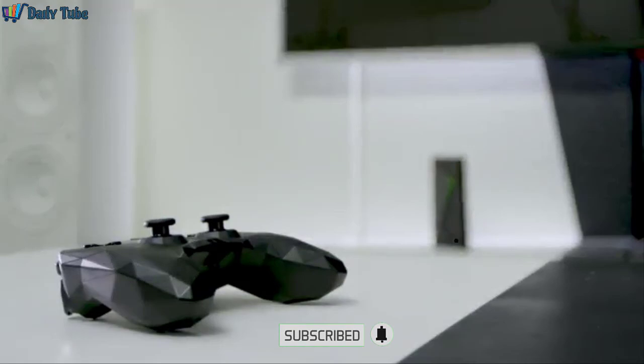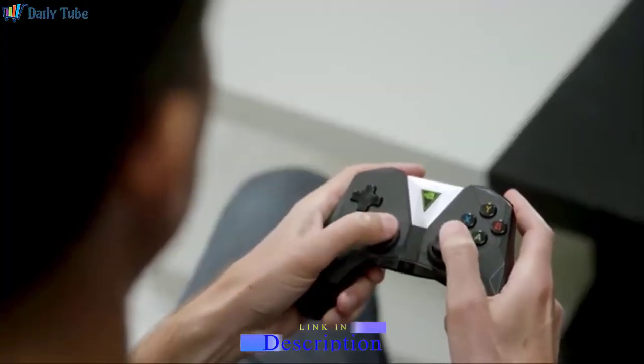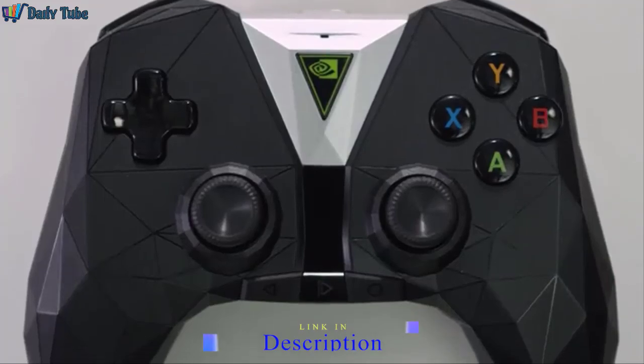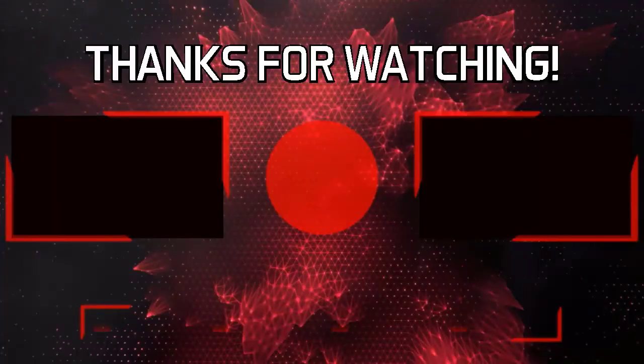It takes a really innovative controller to deliver truly amazing gaming. The Shield controller gives you super low latency Bluetooth, rumble feedback, and a headphone jack for private listening. It's advanced, sleek, and the perfect way to get the most out of every game.